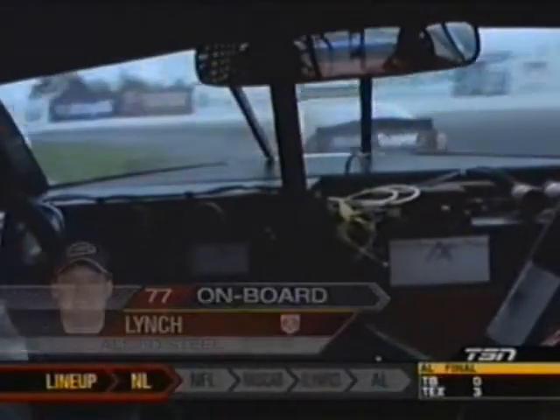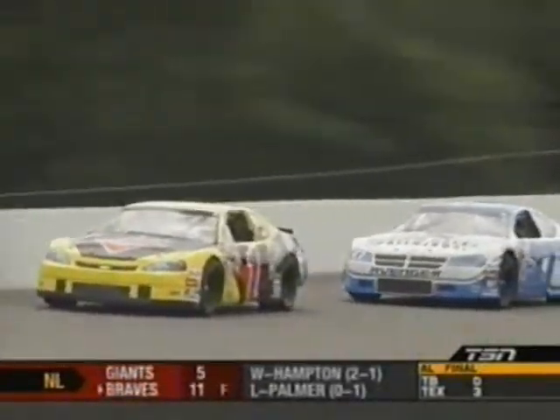Now we're on board with Derek Lynch. See his hands — a little bit loose up off the corner. He had to turn the wheel back to the right as Gibbons went by. Sixth spot for Peter Gibbons. The Allied Steel Buildings number 77 of Derek Lynch drops down into seventh spot.